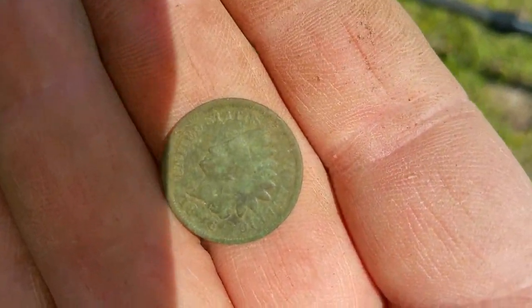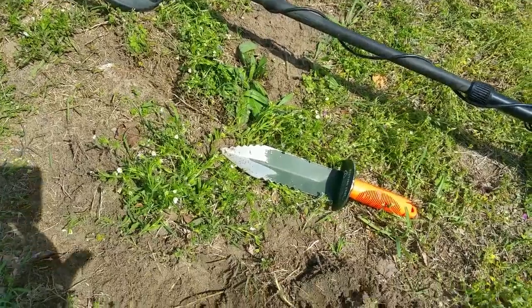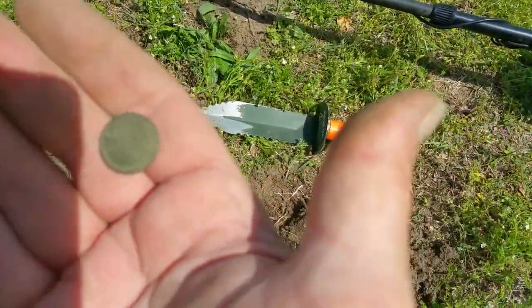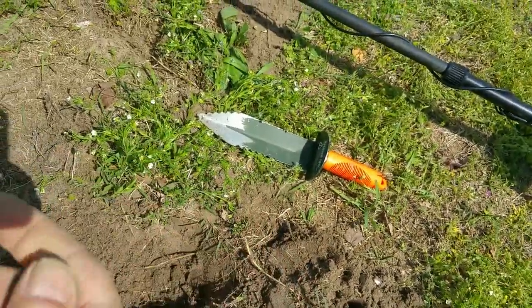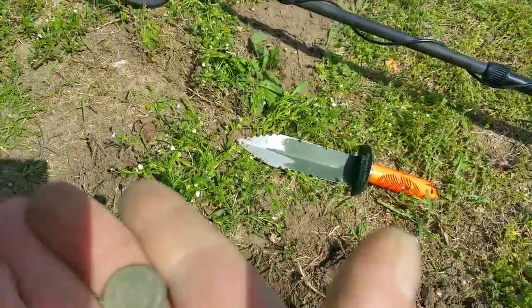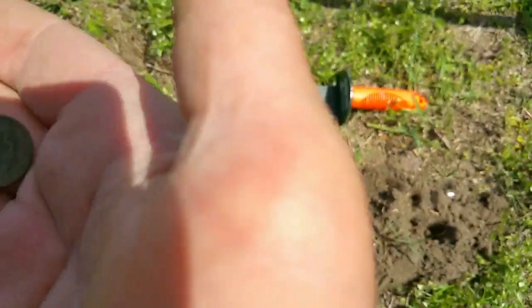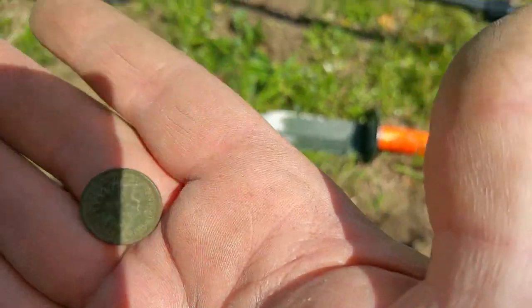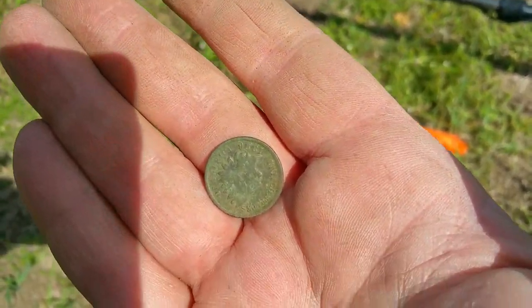I'm guessing 1896. I'm digging iffy signals and not being picky today. That coin is in really good shape — I'm astounded. I mean, it is just clean.